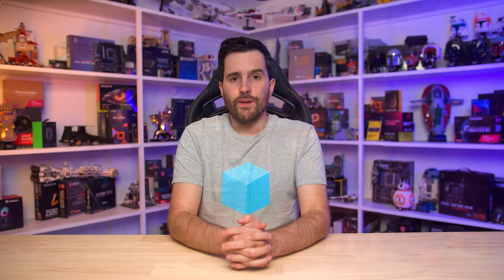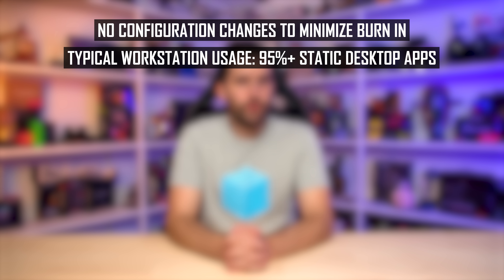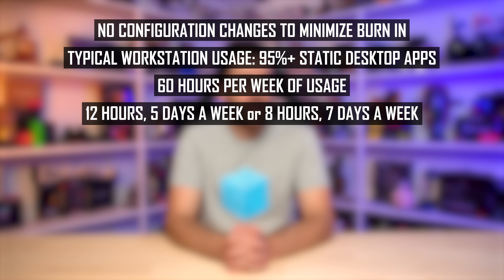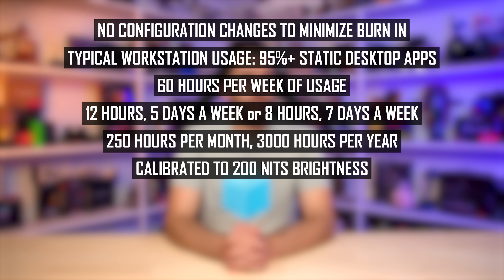The parameters for this test are as follows: no usage or configuration changes, swapping LCD to OLED. Typical workstation productivity usage with 95% plus static app usage — 60 hours a week, equating to around 12 hours five days a week, or around 8 hours a day every day. Within a typical month that's 250 hours of use, totaling around 3,000 hours of static use per year. The monitor is set to 200 nits of brightness, which is what I used with my LCD, and it's set to sleep after 2 hours, same as before.